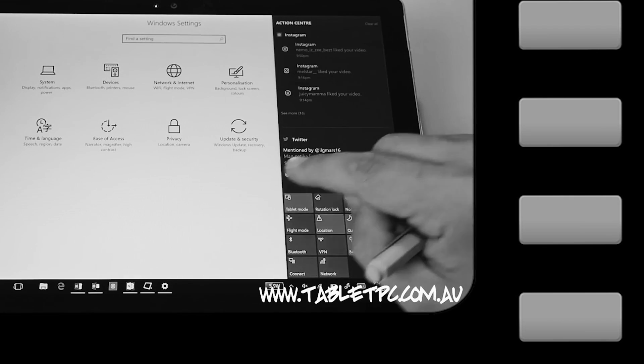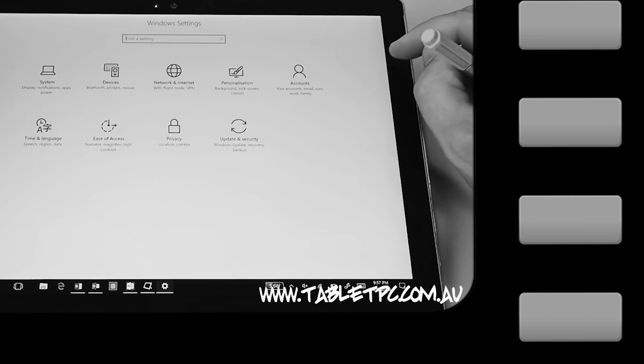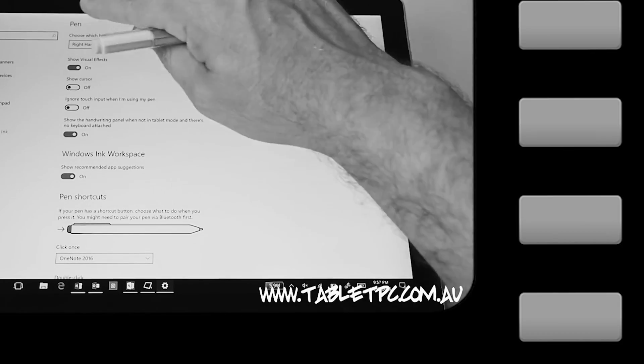Coming in at number two was how to change your Surface Pen settings. That's a great tip if you want to learn how to program the little pen button on the back of your Surface Pen, or change settings for left or right-handed users.